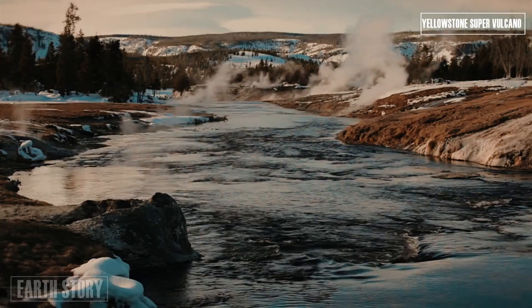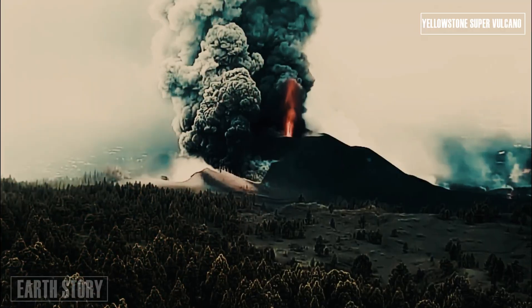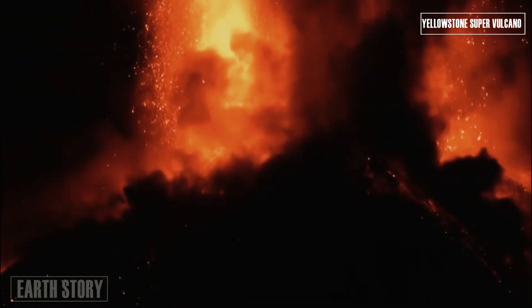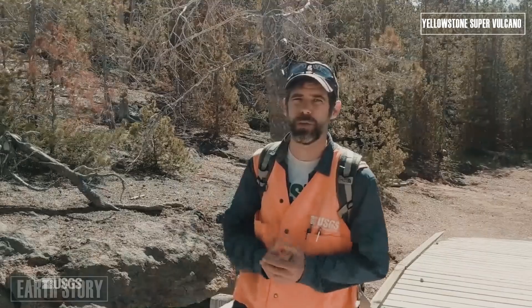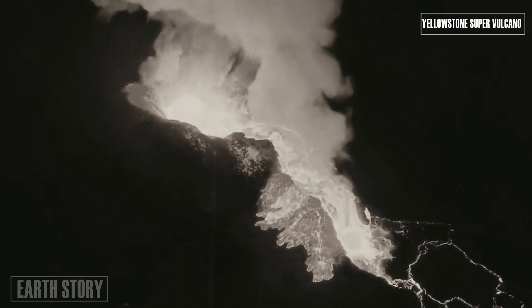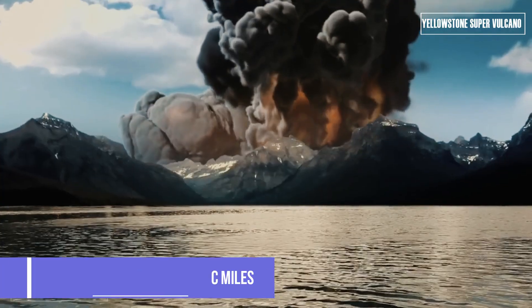Scientists were perhaps most surprised by the northeastern pocket, both because of its location and its composition. Previous estimates had not placed this area as a potential producer of volcanic activity. The magma is also layered like a parfait, with two flavors: the lower level is rich in basalt, while the upper level is rich in silica.